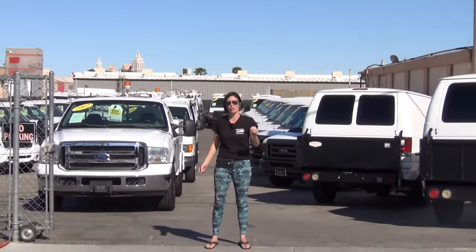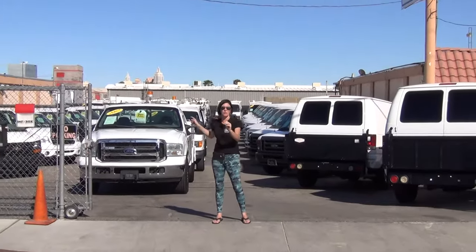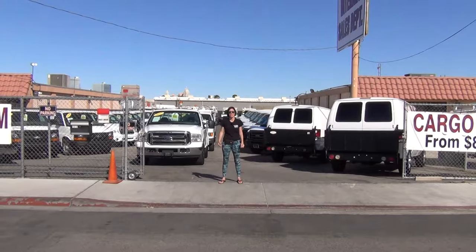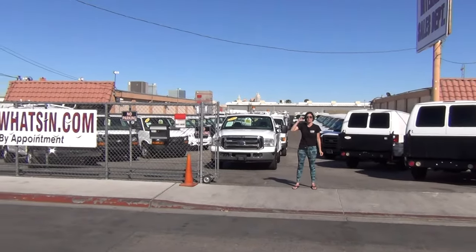A41724 is a gorgeous 2007 F250 utility truck with just 70,000 miles on it. It's a former Cox Communications truck with a $10,000 box on it.